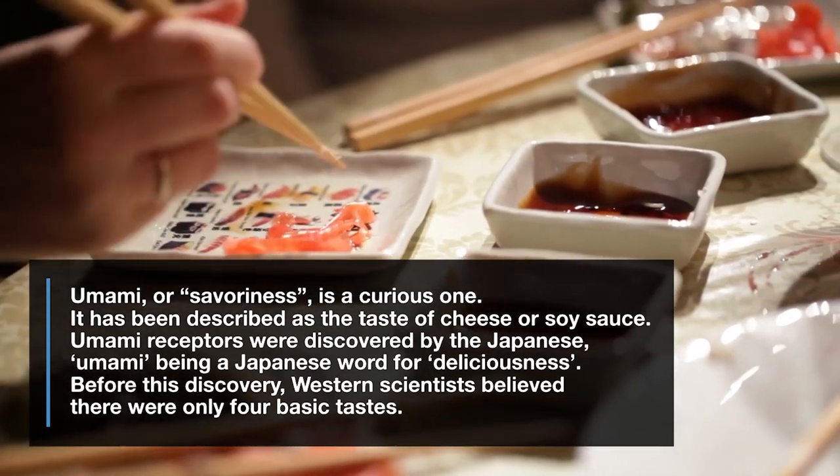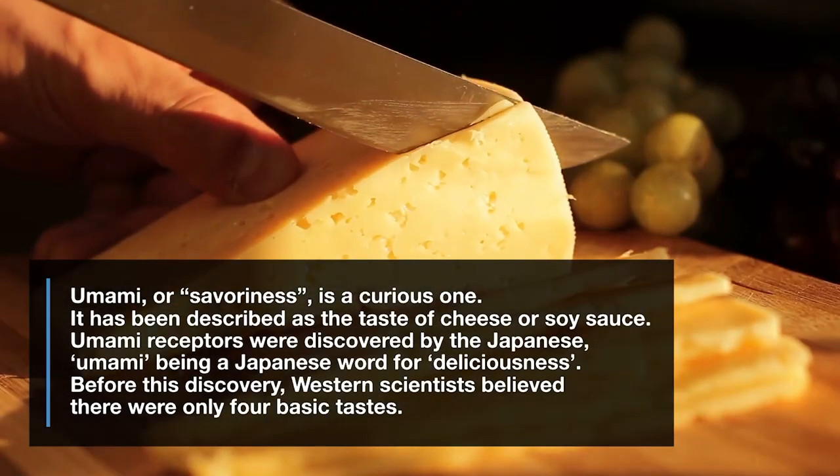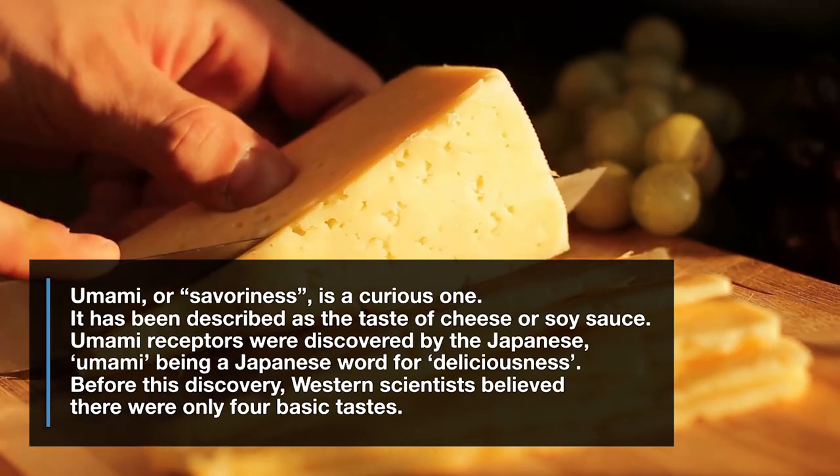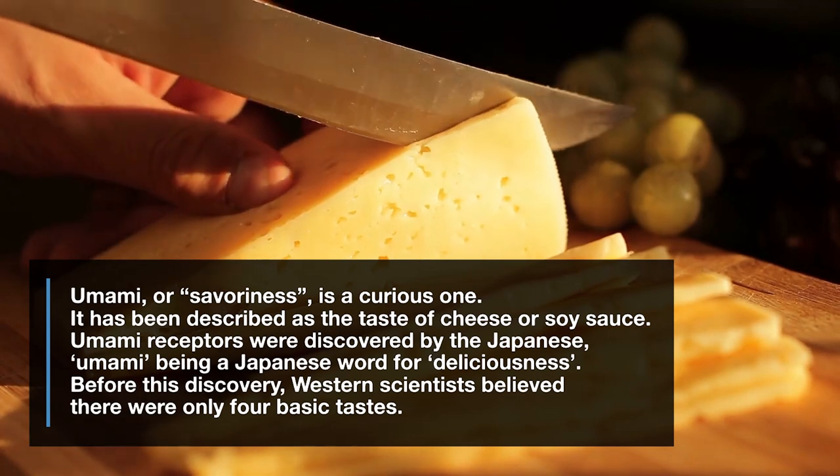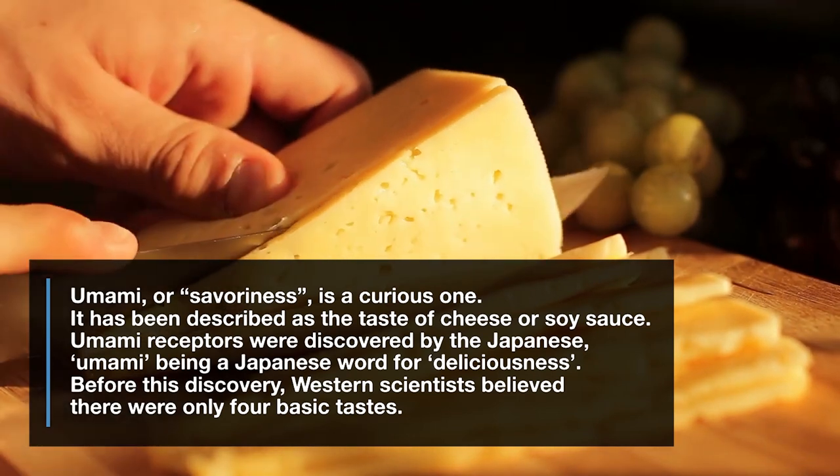Umami receptors were discovered by the Japanese, umami being a Japanese word for deliciousness. Before this discovery, western scientists believed there were only four basic tastes.